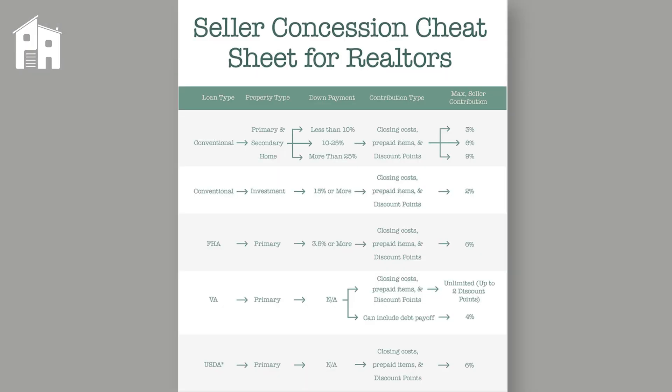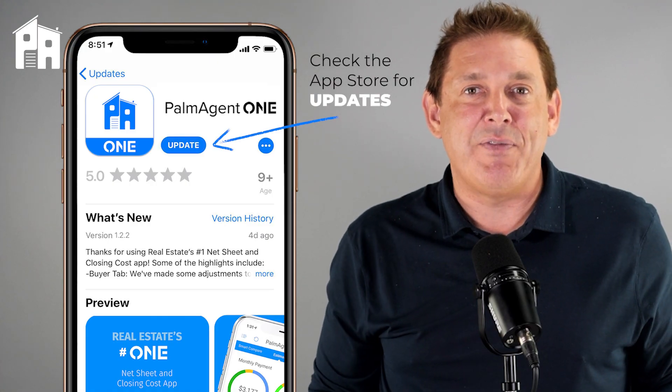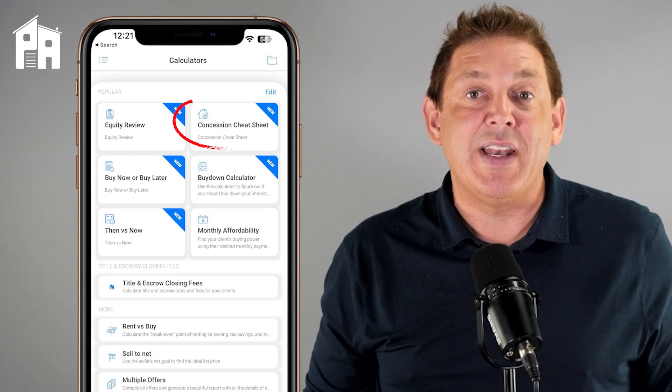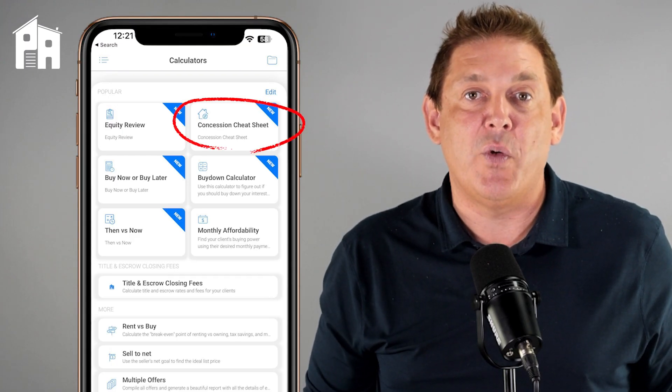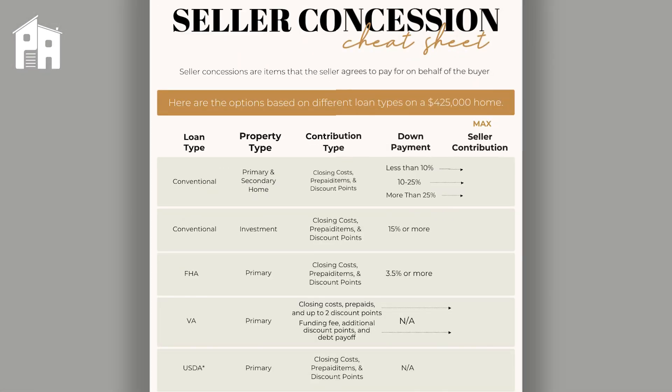There are different rules for different loan types and down payments, and inside of Palm Agent we've created a really cool cheat sheet that always puts the information right inside your phone. These percentages will most likely change over time, so we'll make sure to keep them up to date — all you have to do is make sure you have the latest version of Palm Agent. We've also gone a step further and created a calculator that will actually do the math for you. You just put in a price and it will quickly fill out the spreadsheet for you, giving you a good visual to have when you're having these conversations with buyers and sellers.